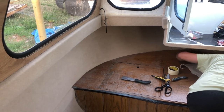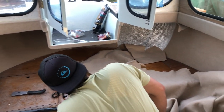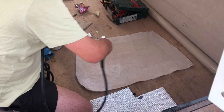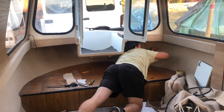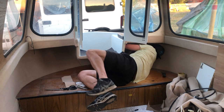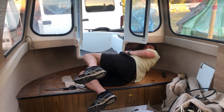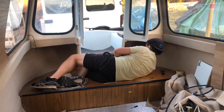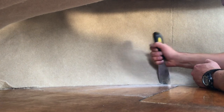Progress report — this is how it's looking now. I'm thinking it's looking pretty great. These are just the last minute touches to finishing the carpet at the bow.